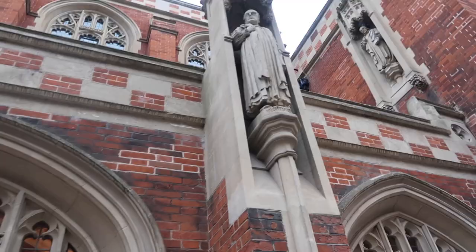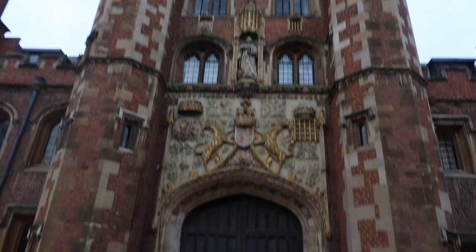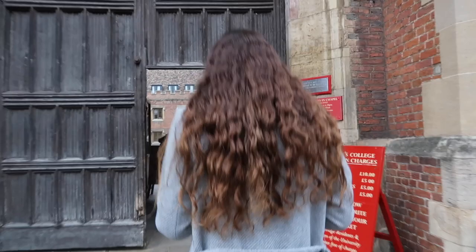The red building over here is the old divinity school, which is part of St. John's College. Opposite the old divinity school is the main entrance of the college. You'll usually use this entrance if you're a tourist or if you live nearby, but there are a few other entrances in case you live at the other end of college.